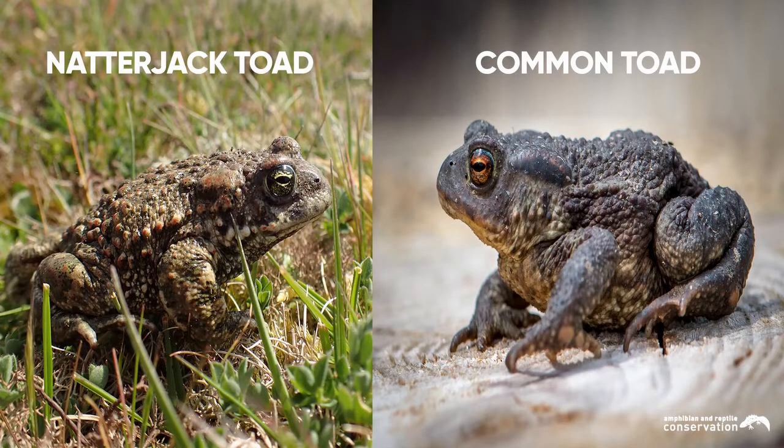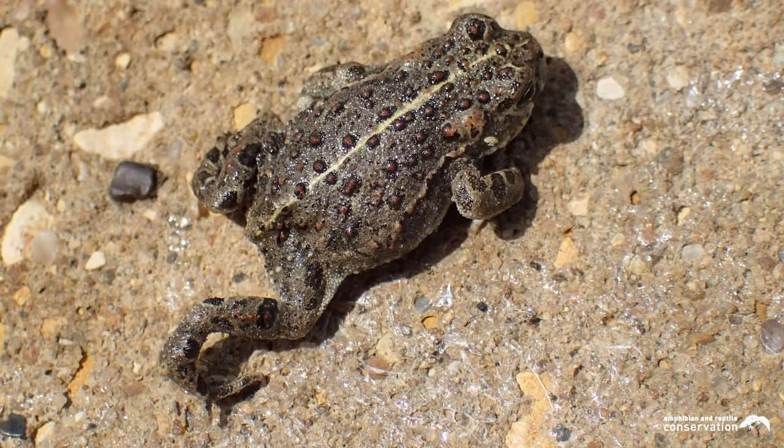Another difference between the two is the eye colour. Natterjacks have a golden eye, whereas common toads have a more orangey, dull coloured eye. And the main difference between the two is the yellow dorsal stripe running along the Natterjack's back.